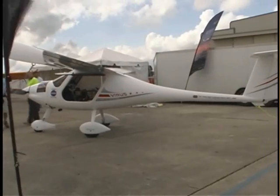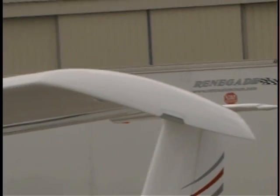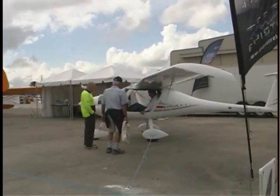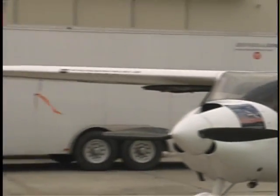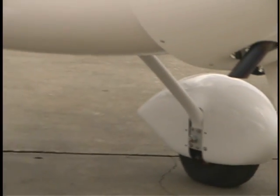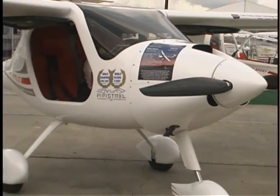They have some interesting names that throw people a little bit. One looks like 'sinus' but it's actually 'Sinus.' This one looks like 'virus' but it's actually 'Virus.' So we have a little fun with their names, but the airplanes are just some handsome birds. This airplane looks like it's got some glider background, and that's pretty easy to tell. Look at the nice smooth wings — all composite structure with very smooth lines throughout. The company has a glider background and they still make gliders, both powered and unpowered.